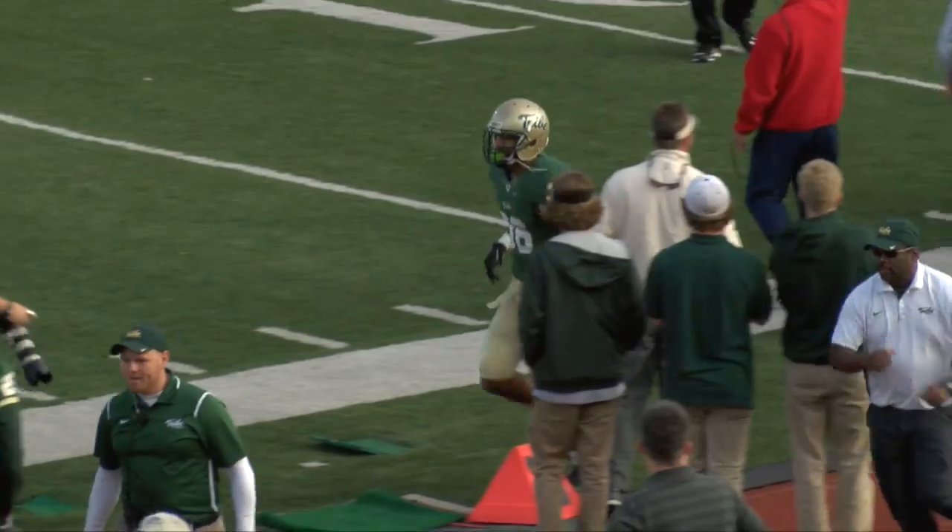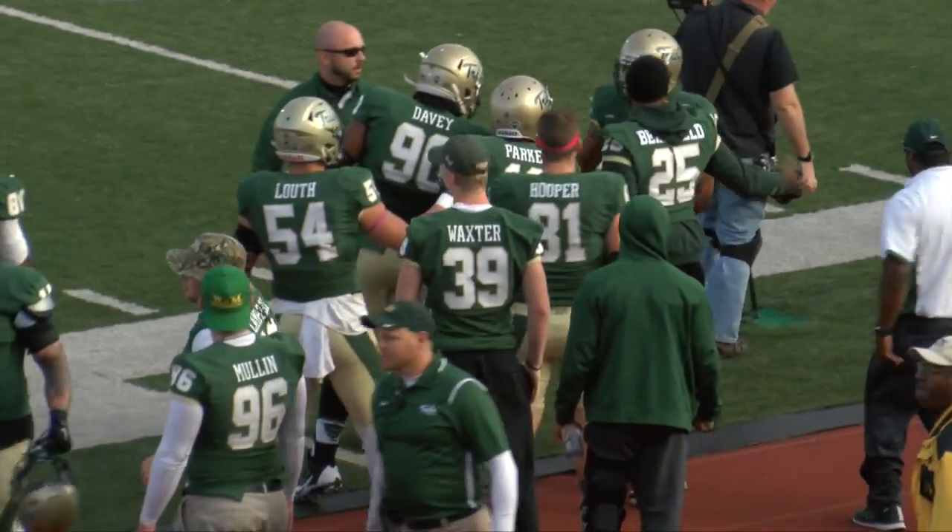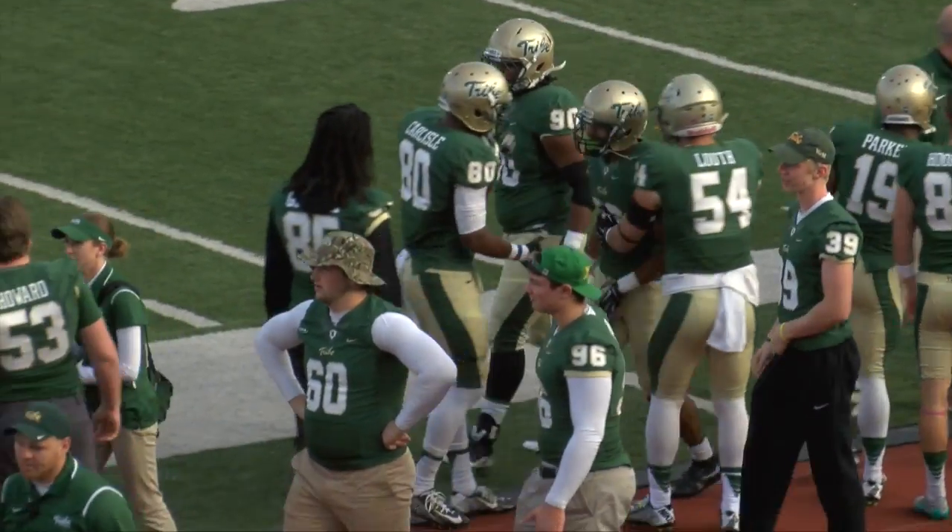Big time play by guess who? DeAndre Houston Carson, who seems to be always around the ball.